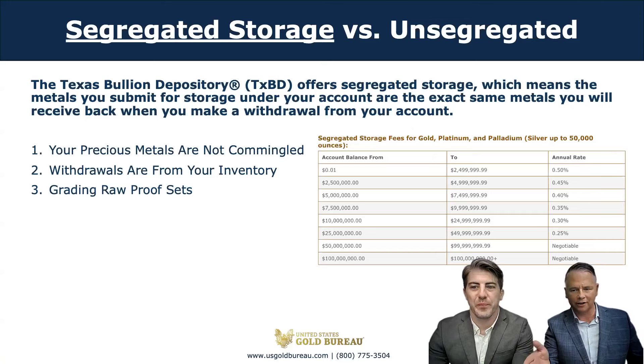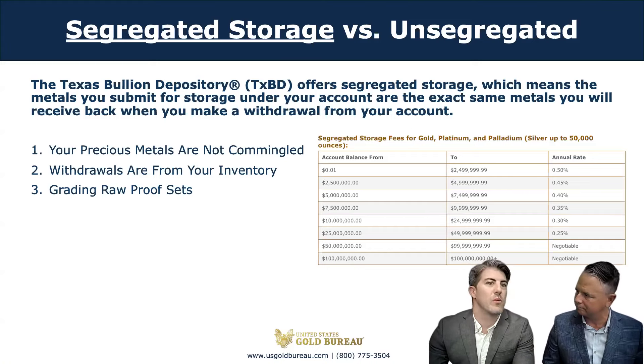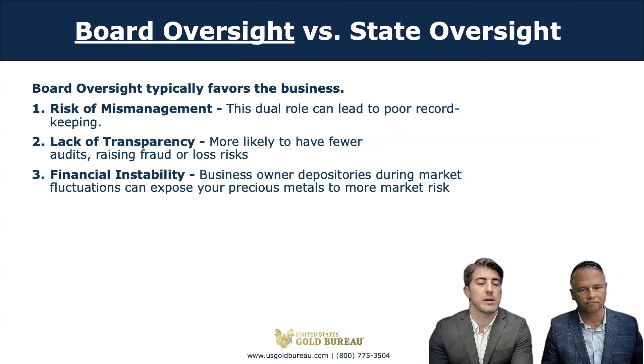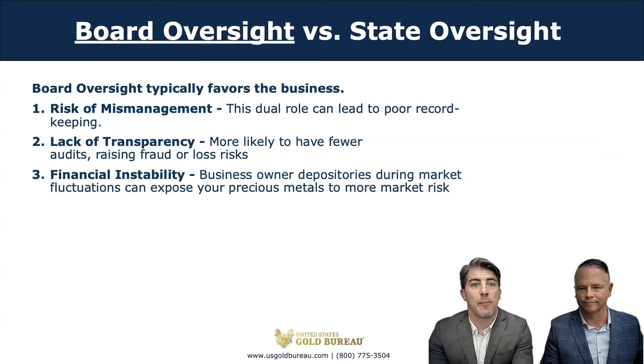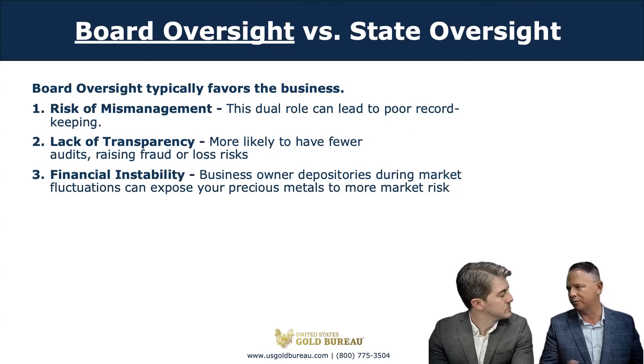I've read that a lot of depositories that give out loans are privately owned. Since the Texas Bullion Depository has state oversight, are there any advantages? The separation of powers or checks and balances is one of the main advantages to holding your metals at the Texas Bullion Depository. We operate this depository, but the comptrollers and governor's office perform their own audits in addition to ours. In private depositories, if all the power is held by one person or company, what assurance do you have that your irreplaceable assets are being properly handled?